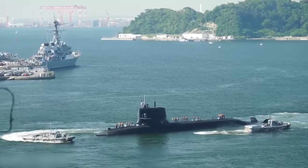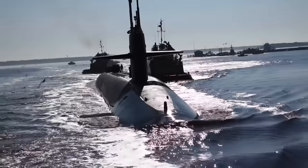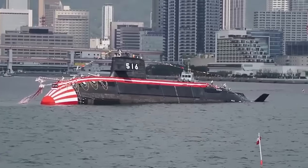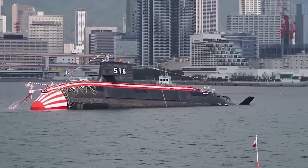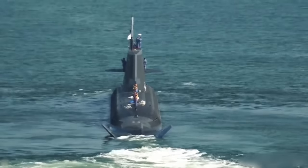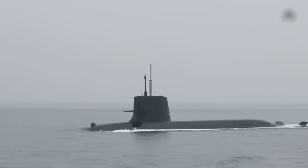While it might seem old, it's worth noting that when compared to some Russian and American submarines — like the USS Ohio that was commissioned in 1981 — these Japanese submarines are relatively recent. In the eyes of experts, their submarines stand out as technologically advanced and formidable vessels known for their capabilities and effectiveness.